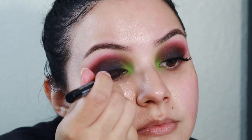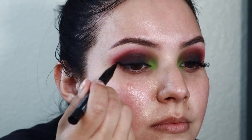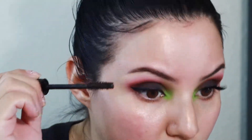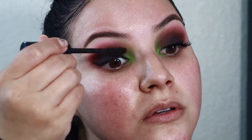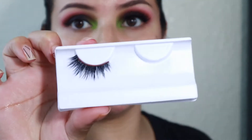I'm going to do a small wing using the Wet n Wild Breakup Proof Waterproof Liquid Liner. Then I'm going to quickly curl my lashes and apply mascara. The mascara I'm using is the CoverGirl Exhibitionist Mascara. For lashes, I am going to put on these House of Lashes in Allura Light — I've worn these before — and apply those really quickly.